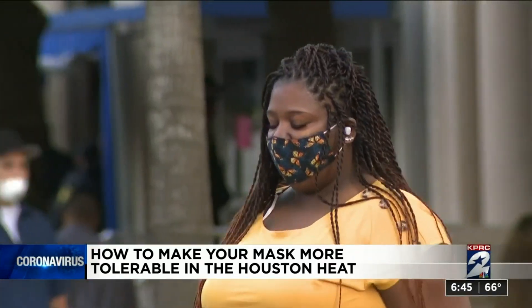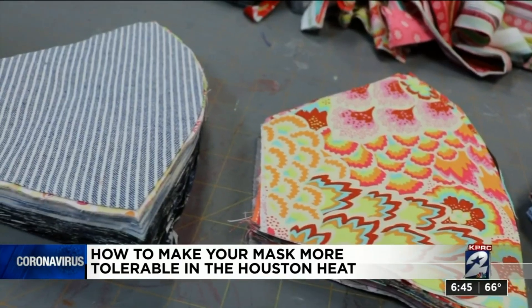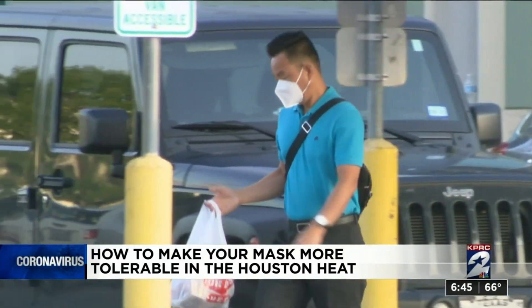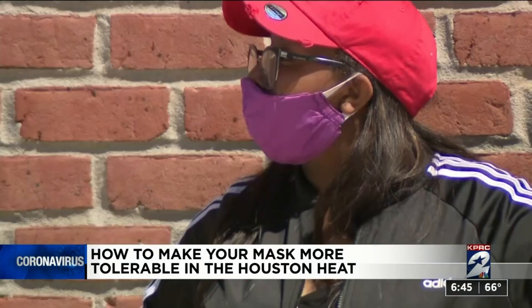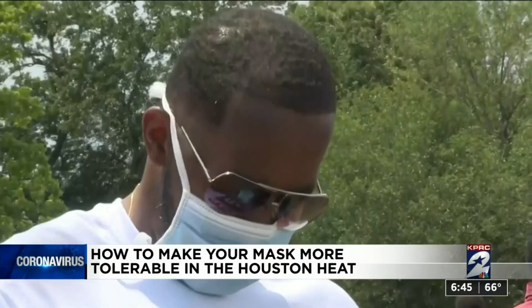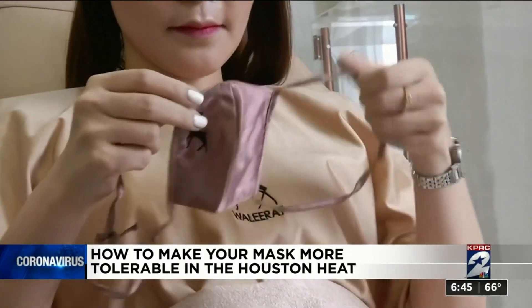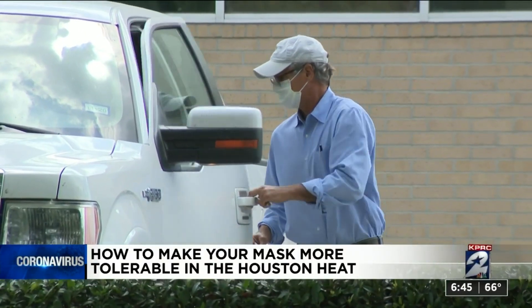The material matters. Look for softer fabrics — something a little absorbent so the sweat is not sitting against your skin — and something that has several layers. Think cotton blends and fabric with moisture-wicking material, like workout clothing.